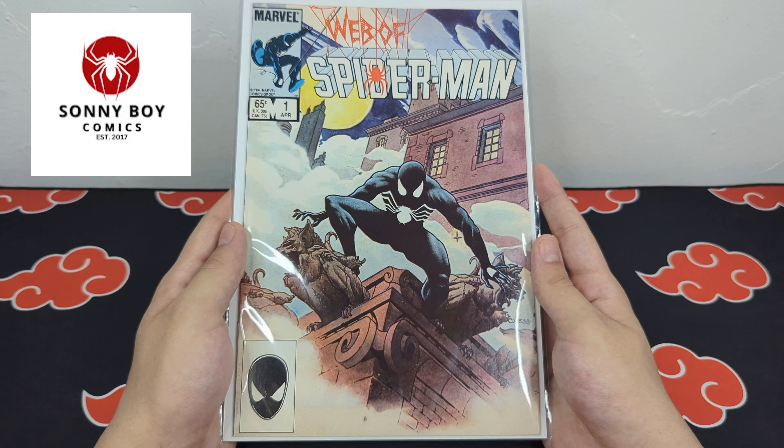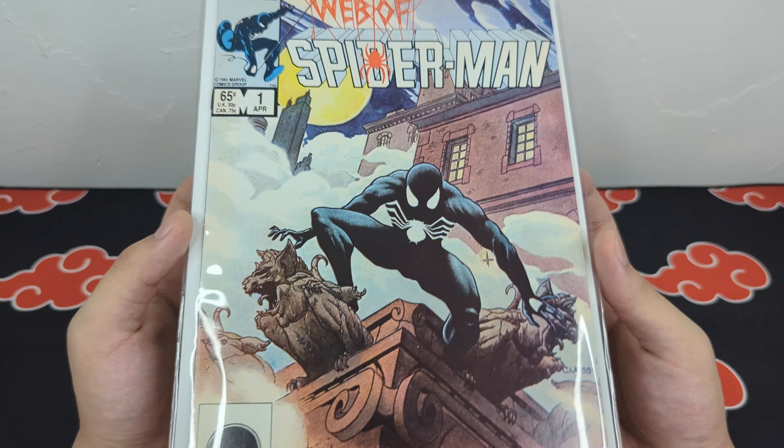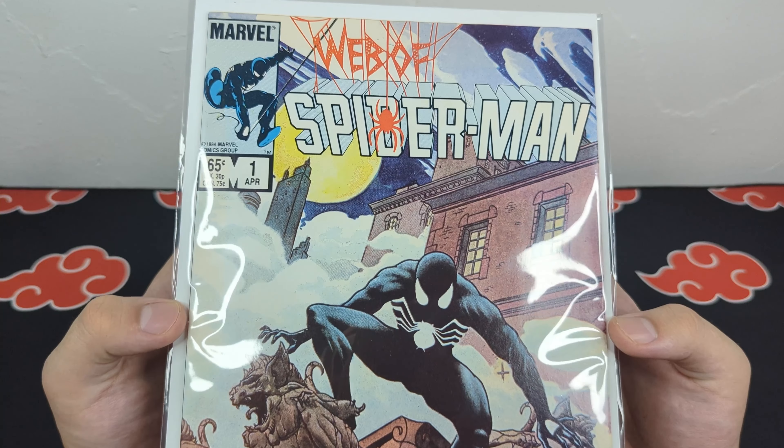I'm currently trying to collect a full run of Web of Spider-Man with all the crossover issues, so I picked up Web of Spider-Man number 1 for $15. I think it's a mid-tier copy, but it presents really well and it's a beautiful cover, so I'm glad to add it to the collection.